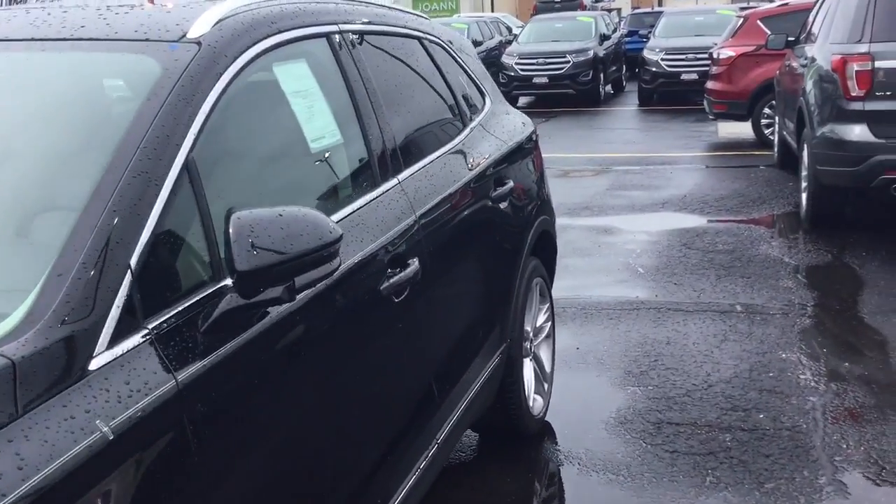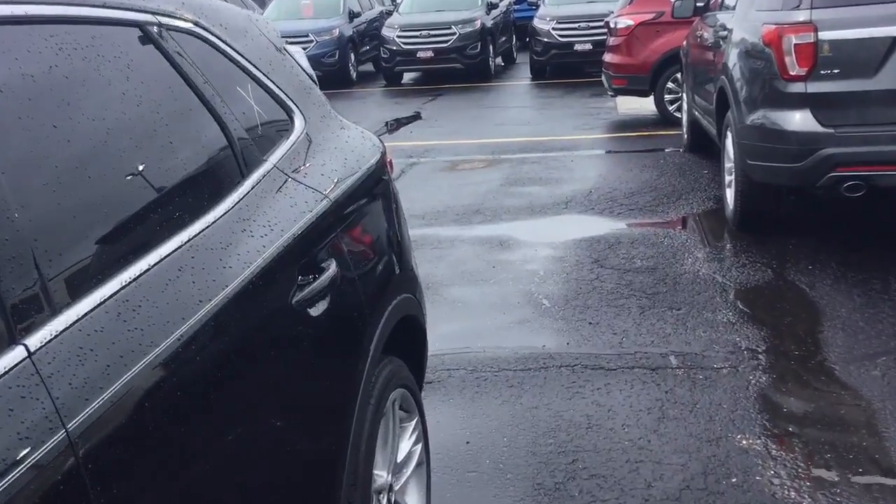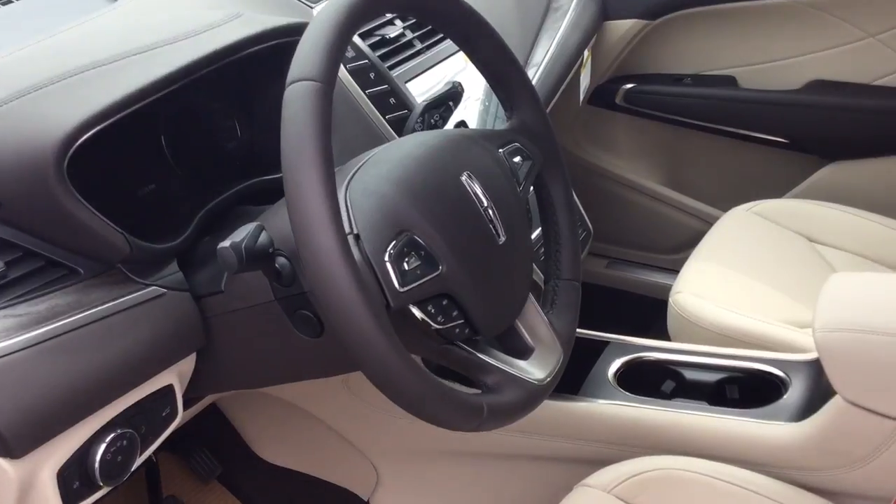It does have everything you're looking for with the all-wheel drive. It's got heated and cooled front seats, it's got a heated steering wheel, and it's got the sunroof, or the large Vista roof right here.